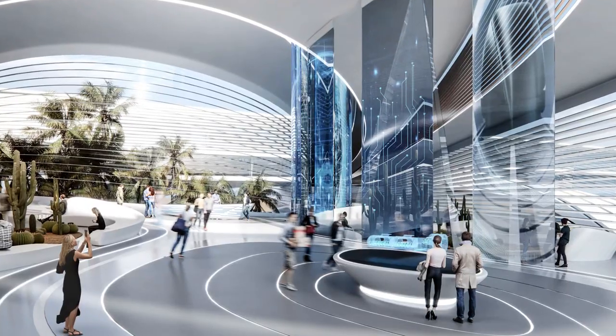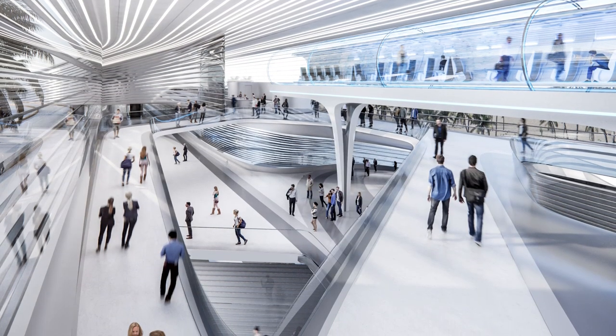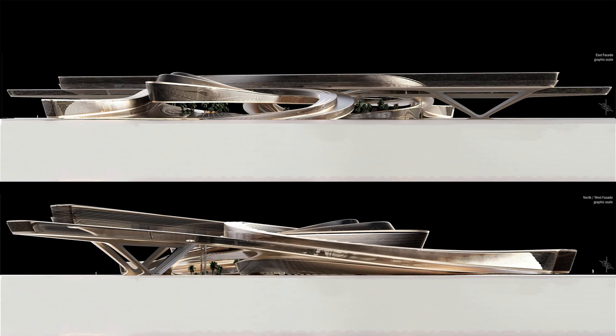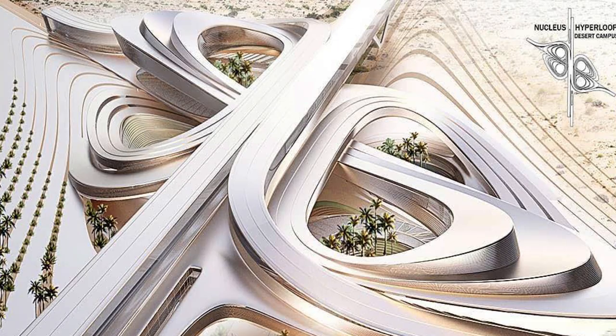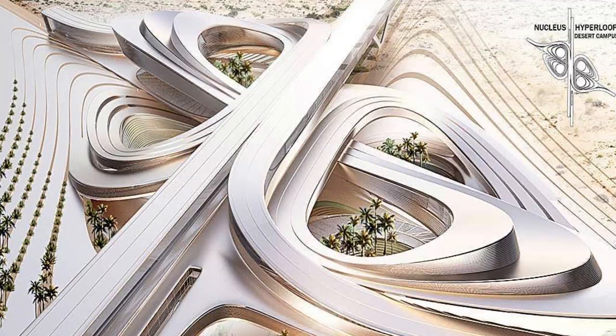Architecture competitions are one of the best ways to showcase your ideas and skills. I myself participated in loads of competitions when I was in college, but even though a lot of us participate in them, do we really take the time to learn from the entries that came in the top of these competitions?